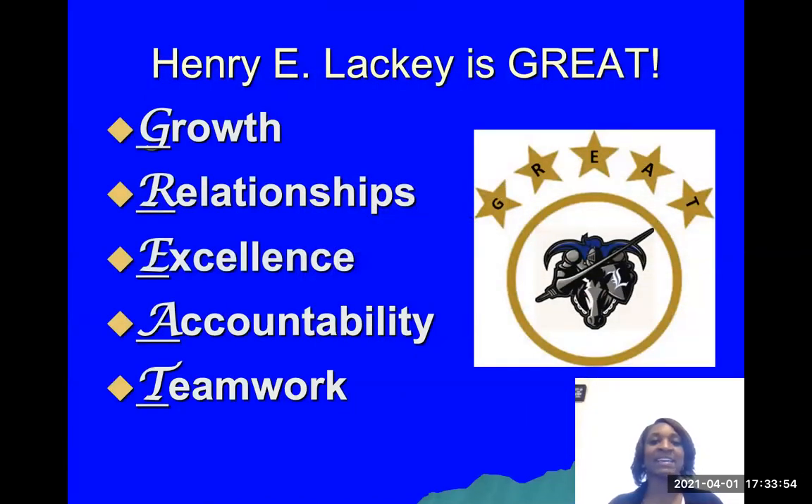Here at Henry E. Lackey High School, we focus on being GREAT: Growth, Relationship, Excellence, Accountability, and Teamwork.